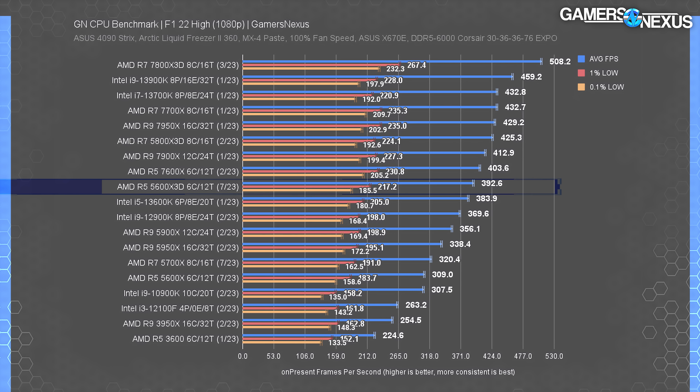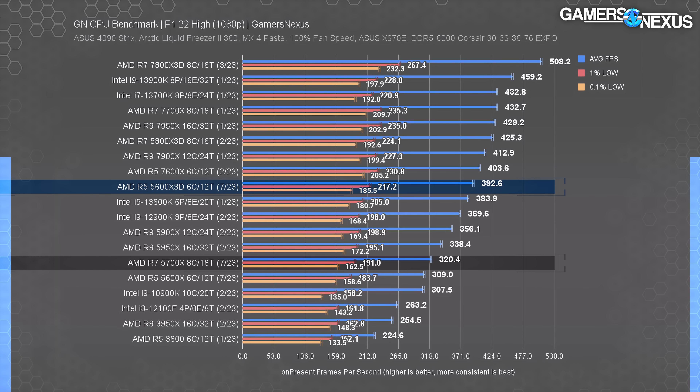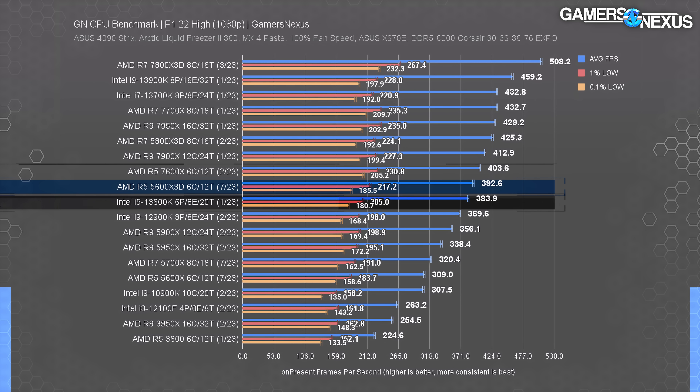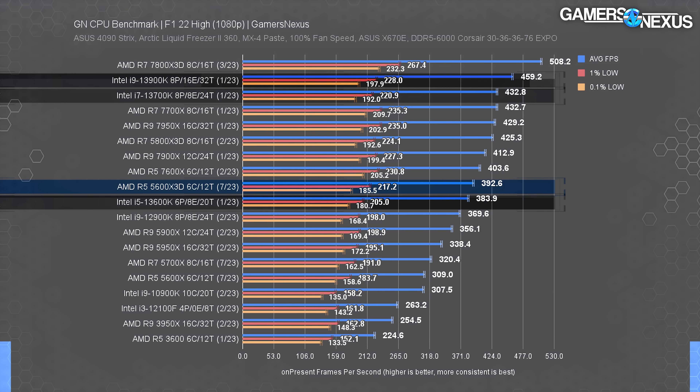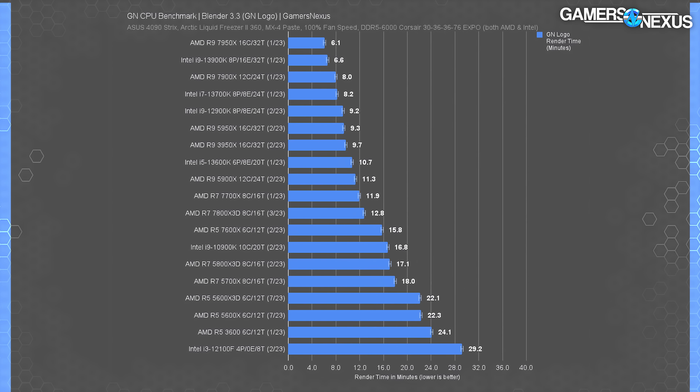In F1 2022, the 5600X3D ran at 393 FPS average, leading the 5600X by 27% — another large gain over the namesake predecessor. It's near the 5700X as well, so the gain over the budget 8-core is similar. Once again the new X3D is close to the 7600X in performance, meaning the price difference wouldn't be worth it for gaming alone. The 13600K ended up behind the 5600X3D this time, with the 13700K and 13900K contending against AMD's 7800X3D in this game.